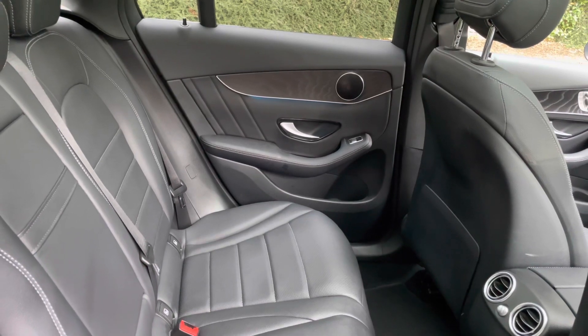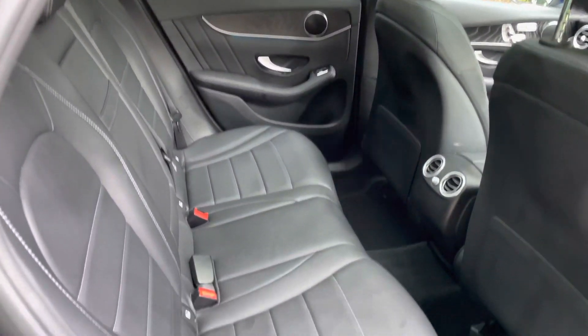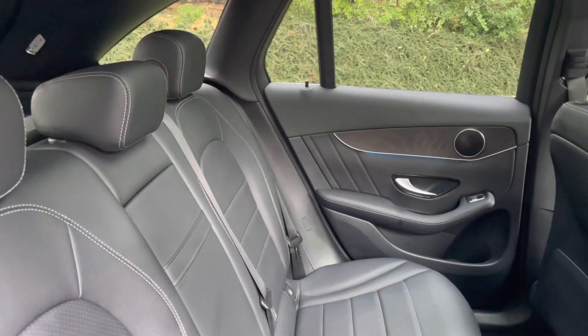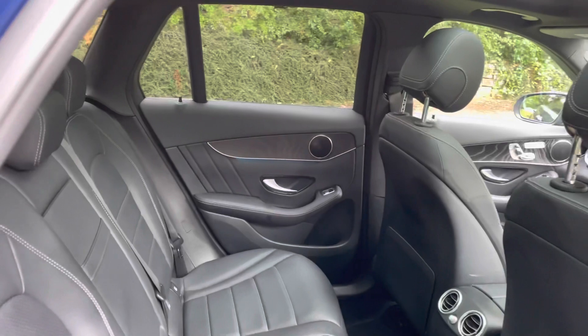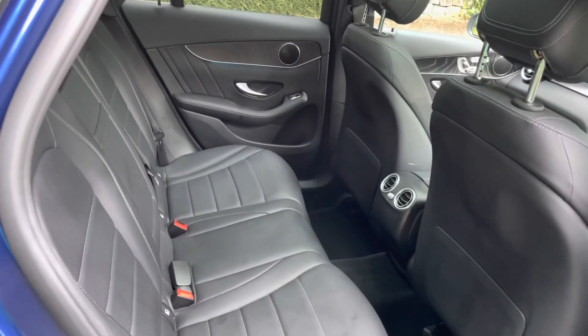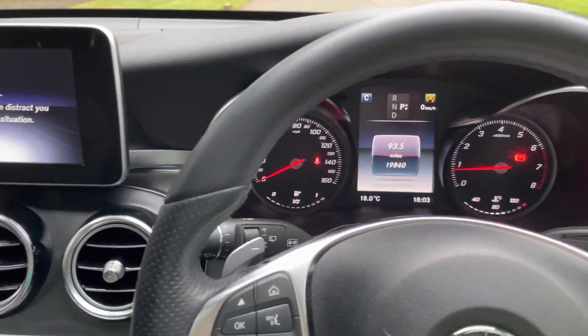Individual door card speakers throughout. The interior is in brilliant condition with ample space as you can see, and the seats look almost new. Here's the full interior of the Mercedes-Benz GLC 250.